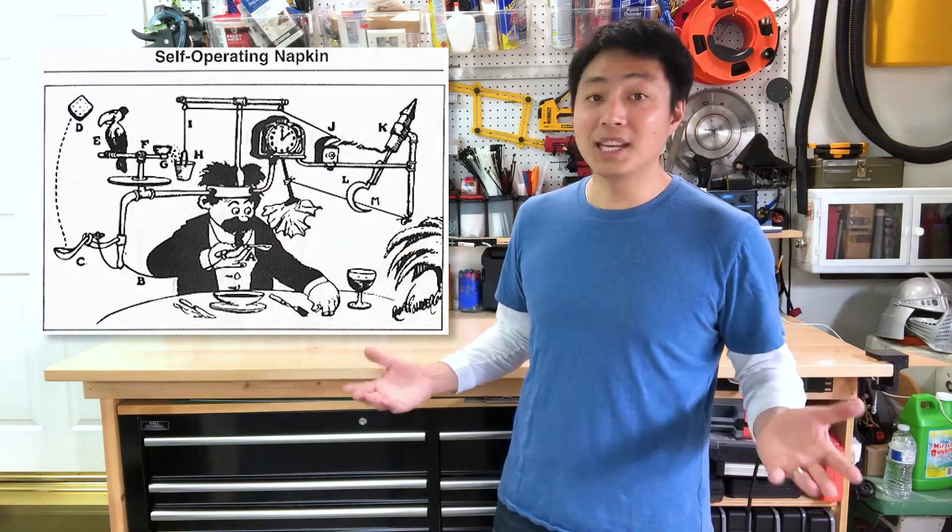Almost a hundred years ago, there was a cartoonist named Rube Goldberg who drew comic strips of crazy contraptions that used a series of chain reactions to accomplish everyday tasks like wiping your mouth or even waking up in the morning.